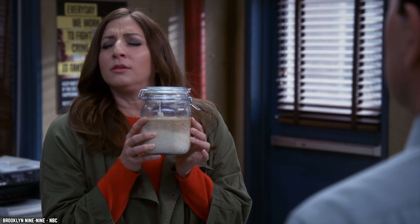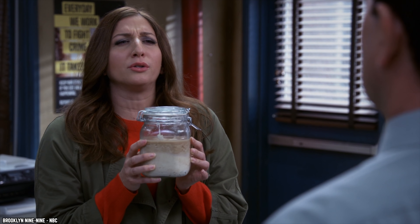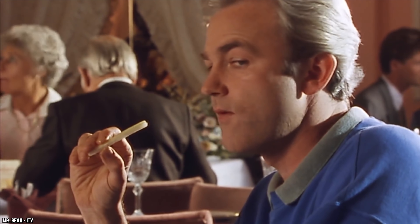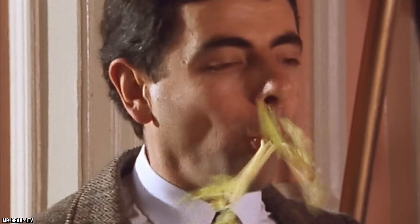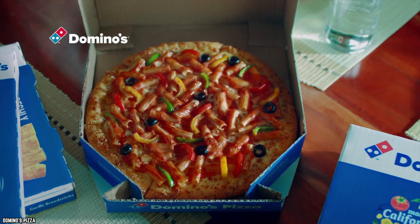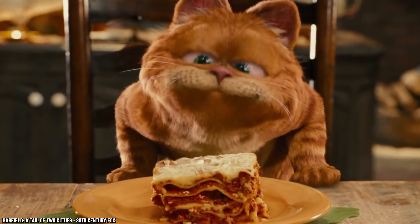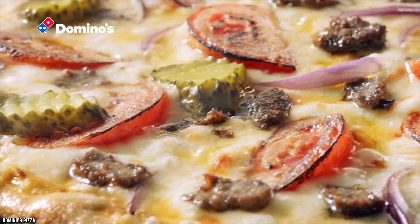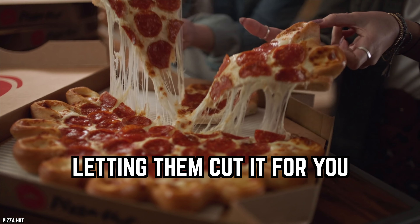Think about how much better roasted vegetables are than ones that get boiled or steamed. By cooking your pizza just a little bit longer, you allow the Maillard reaction to take place, uplifting the overall tastiness of your pizza.